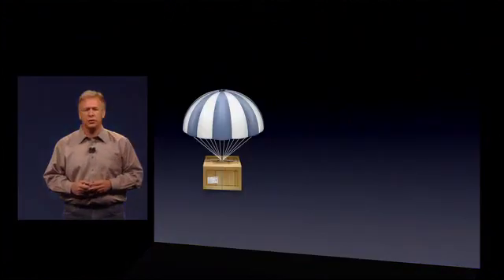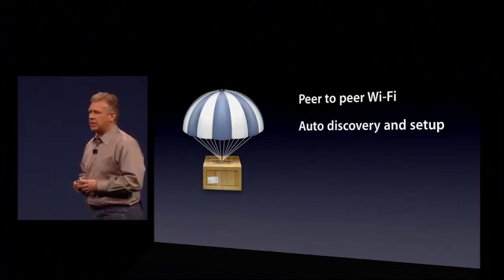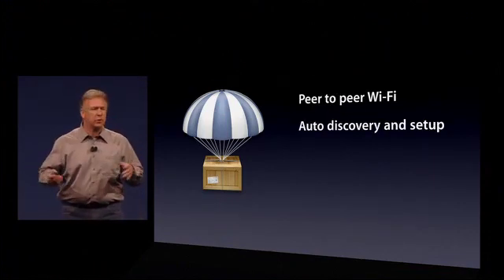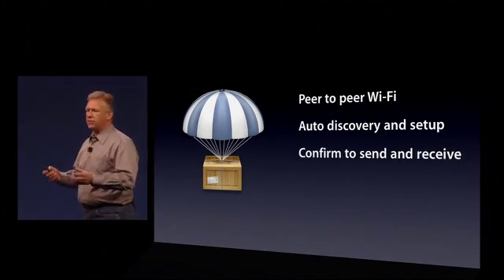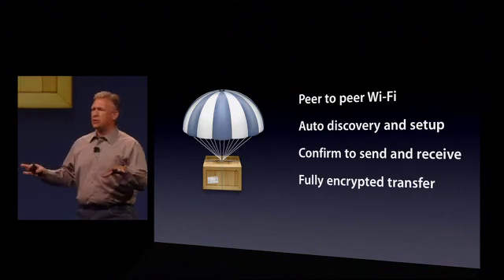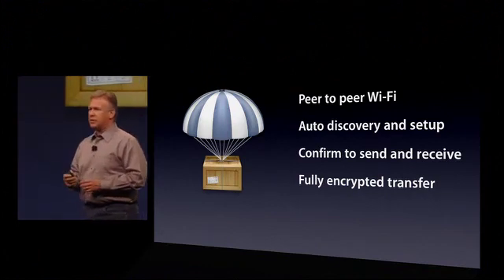And that's it. That's what it takes to now wirelessly share files between Lion computers. It's a peer-to-peer Wi-Fi-based network. There's nothing to set up. It's auto-discovery, auto-setup. We have confirmation on both ends, just to be safe. And your data's protected over the air because it's fully encrypted as it's transferred. So that's AirDrop.